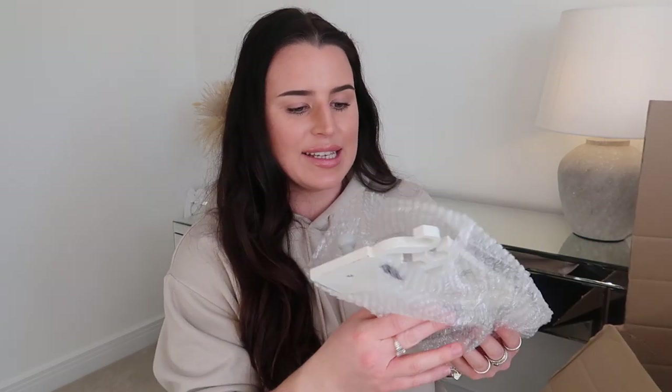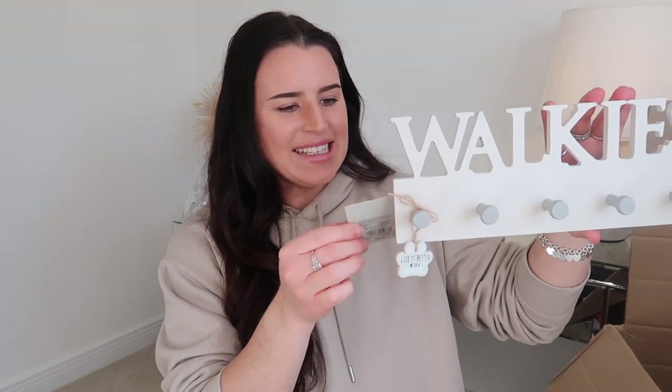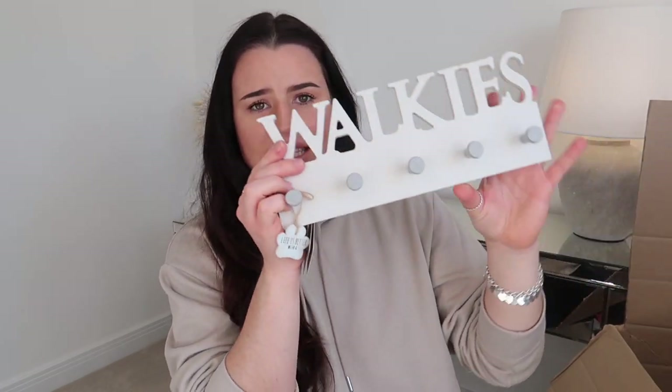Moving on to the home items — they had some really great little bits in there. Starting off, how cute is this? It's a little wall hook that says 'Walkies' — I literally had something like this in my Amazon cart. It's white and gray, straight to my theme, and you can hang the dog collar, lead, nighttime light-up collar, poo bag dispenser — it's just spot on and so aesthetically pleasing. I think it was five pounds. I also picked up this Portland Living concrete heart pot — just a little plant pot.